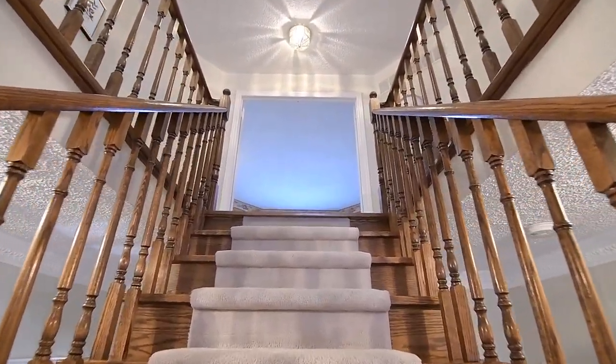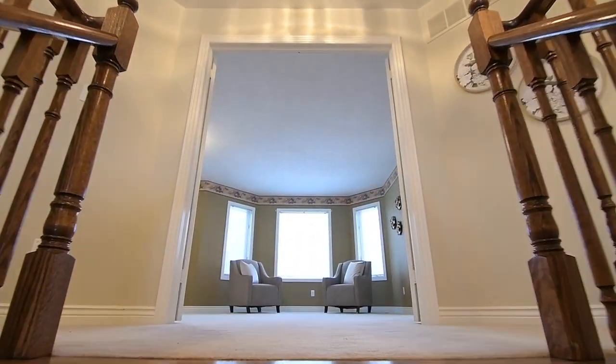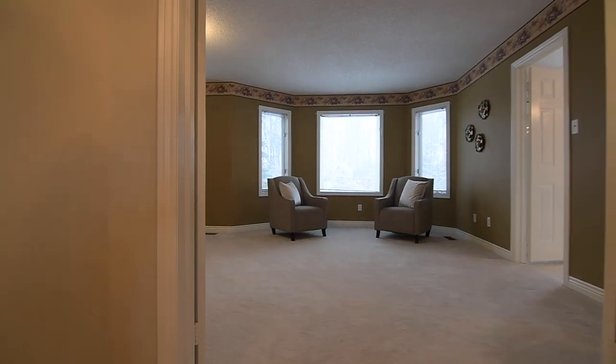Designed with growing families in mind, the upper level is also incredibly spacious, showcasing a centre hall layout with plush broadloom throughout, four bedrooms, three washrooms, and a second family room.